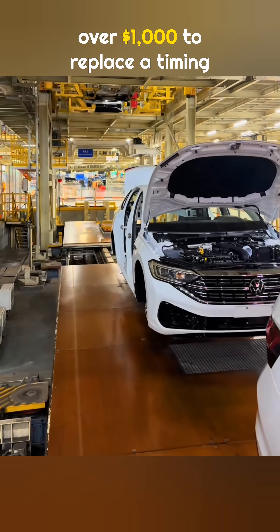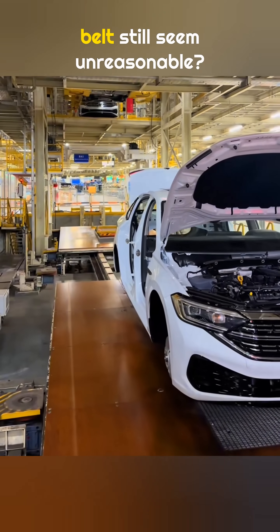So now tell me, does paying over $1,000 to replace a timing belt still seem unreasonable?